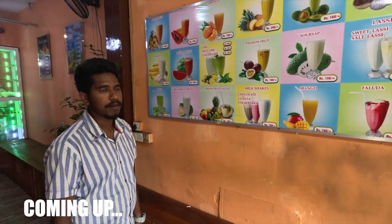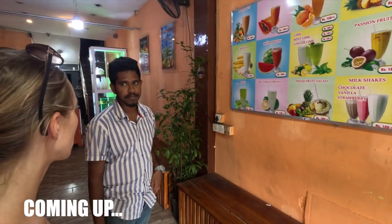Pineapple? Yeah, pineapple. Okay, I'll have one pineapple please. Two pineapple please.